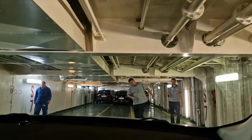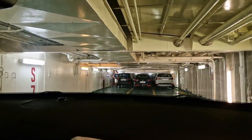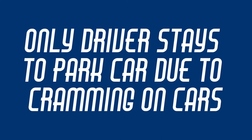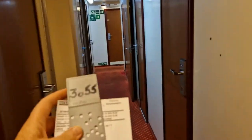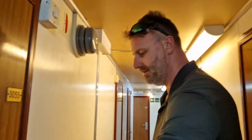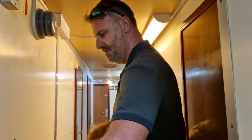Boarding now — watch your head getting out! We have an inside cabin. Hopefully a quiet one. Of all the cruises I've been on, I think this is going to be... interesting.